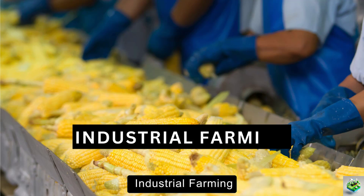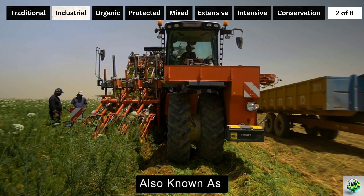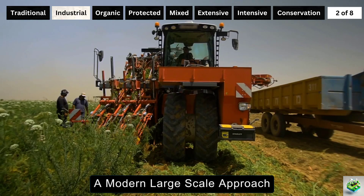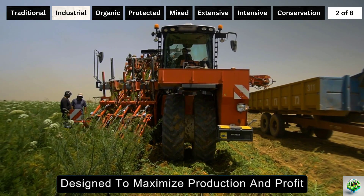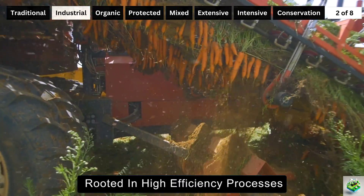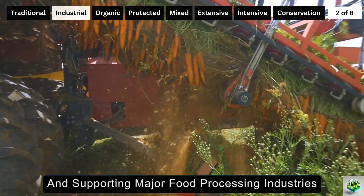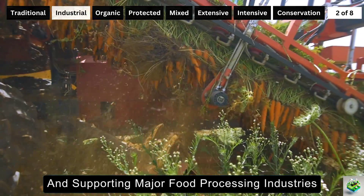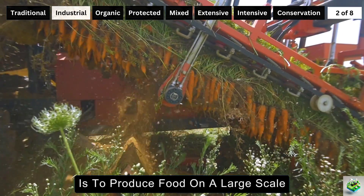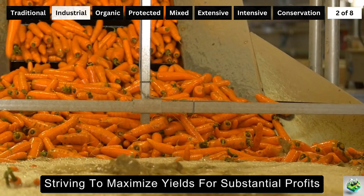Welcome to the world of industrial farming, also known as commercial or intensive industrial farming — a modern, large-scale approach designed to maximize production and profit. This method, rooted in high-efficiency processes, caters to feeding the global market and supporting major food processing industries. Industrial farming's primary aim is to produce food on a large scale for market sale, striving to maximize yields for substantial profits, often with an eye towards export-oriented production.